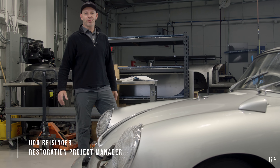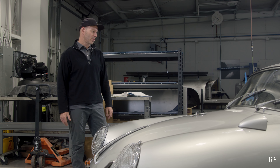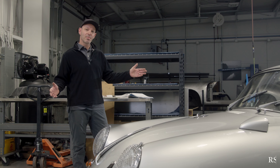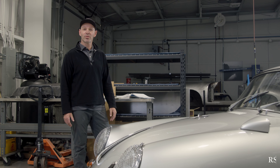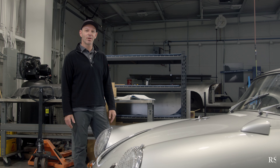Hi, I'm Udo Reisinger, part of the restoration team here at Road Scholars, and I'm excited to show you a new arrival to campus. We have a 356B GT made in April of 1962 with a chassis number of 120271.